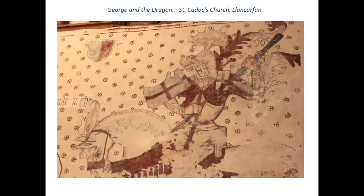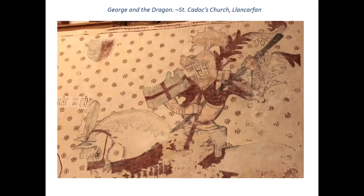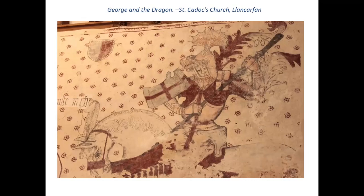Let's start somewhere — George and the Dragon at St Caddick's Church, Llancarvan. The mural goes back a long way; this is about 500 years ago or so. You could go back even further to some of the earliest murals on cave walls, or even the caves in India, places like Ajanta, where they painted their gods and goddesses.